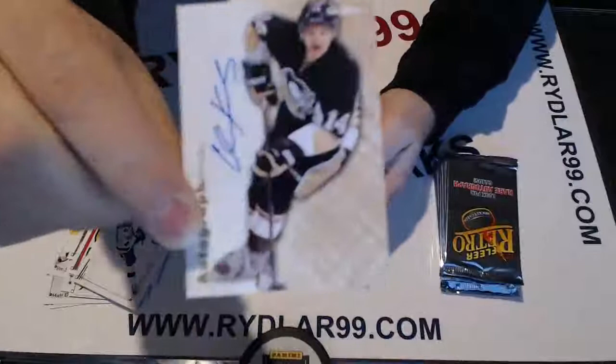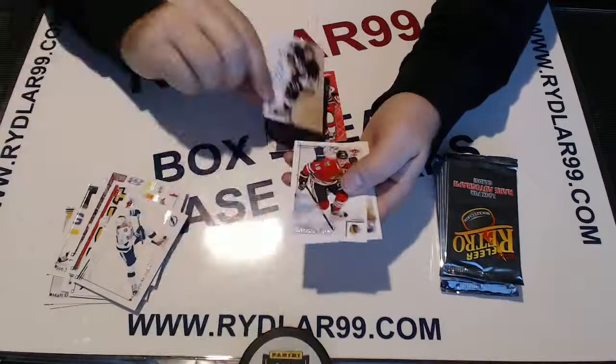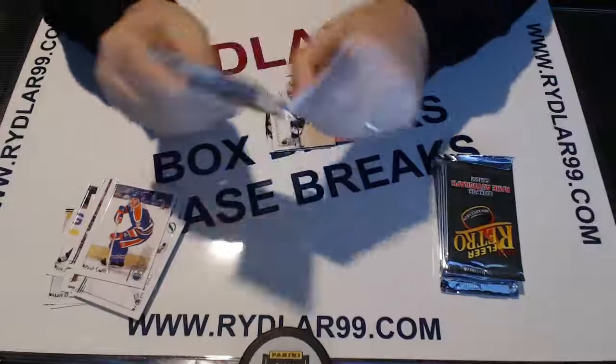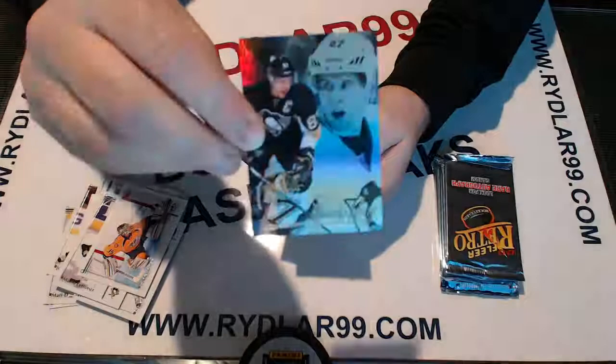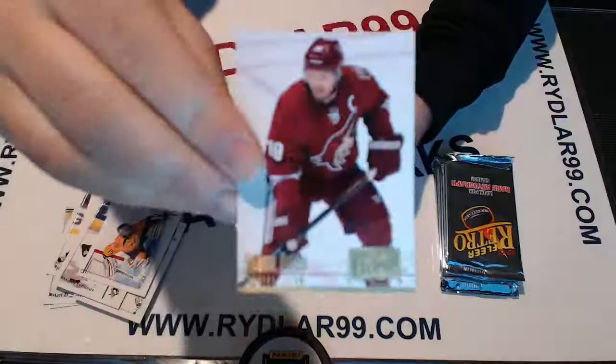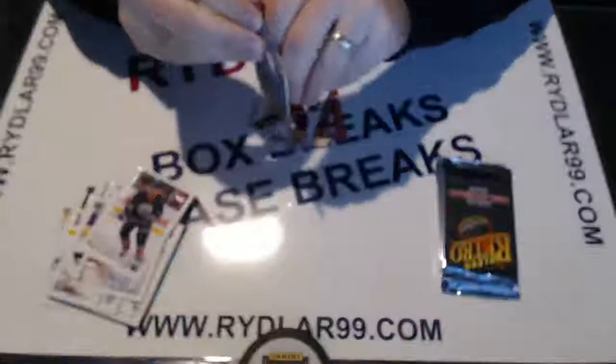We have a Chris Kunitz Skybox Autographics for the Pittsburgh Penguins. Who says good cards can't come out of individual box breaks? Some big stuff comes out. We have a Sidney Crosby Fleer Showcase for the Pens of course. And we have a Shane Doan 1994 parallel for the Phoenix Coyotes.